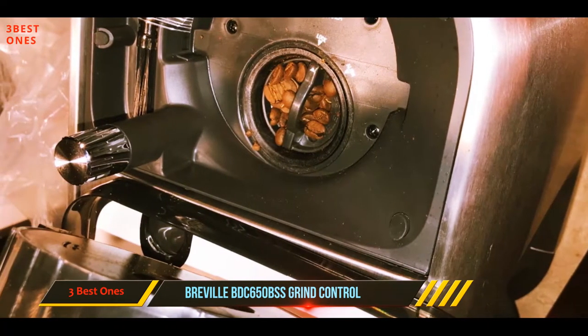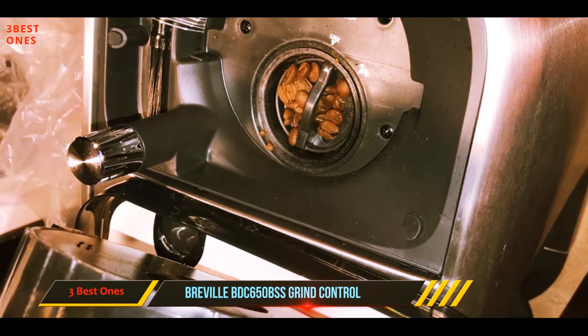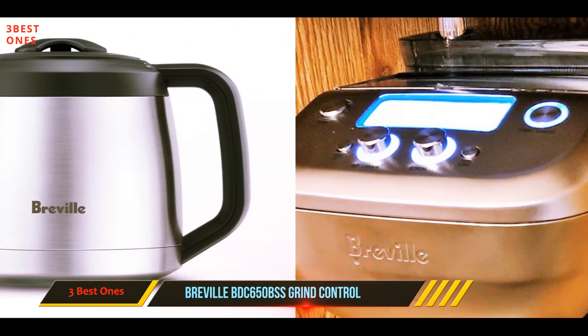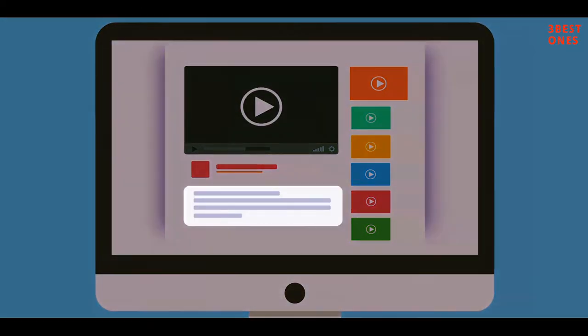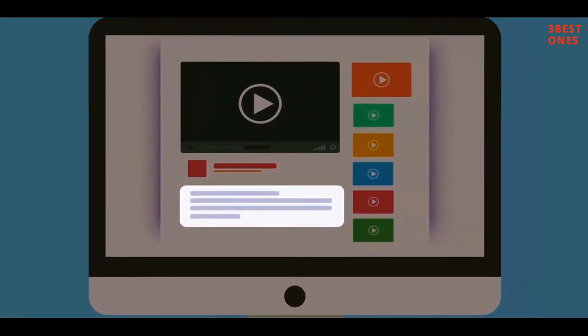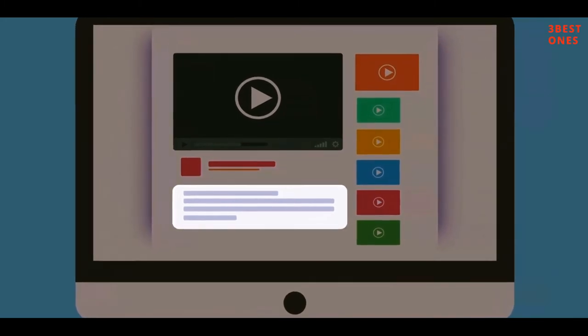Wake up to fresh coffee with a programmable auto start that will grind beans to your liking and heat your water to optimal temperature for brewing. Check out the description for more information and the latest price.